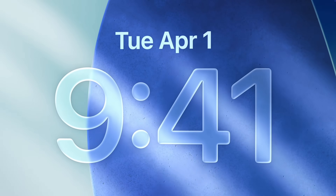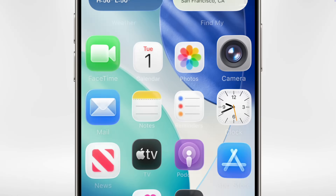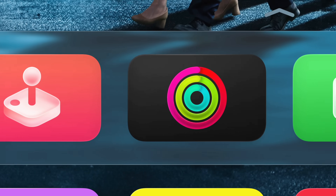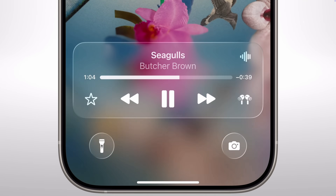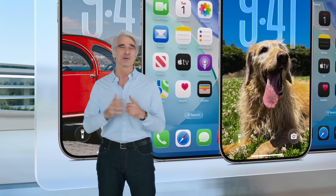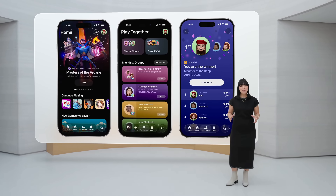iOS 26 is finally here and we have entered a new era — the next decade of design for all of Apple's software, all their operating systems, all at once unified with this brand new liquid glass design. It looks great, but there are two things missing: a lot of talk about Apple Intelligence, and some leaked features that were supposed to come today but did not. First, a rundown of all the best features Apple just announced for iOS 26.